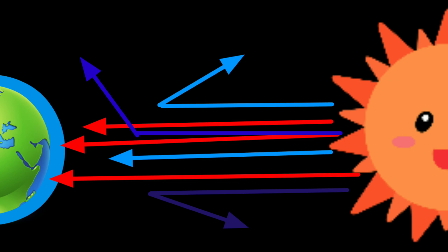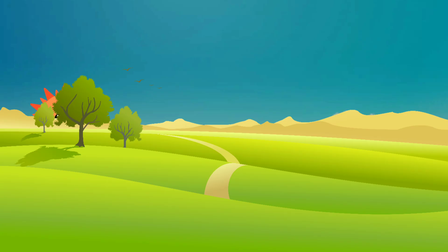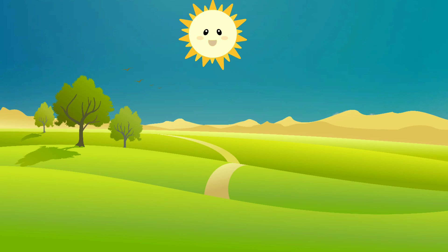Violet, indigo, and blue are scattered most. Red and orange are scattered least. That's why most of these two colors reach our eyes. As a result, the rising and setting sun appears red.